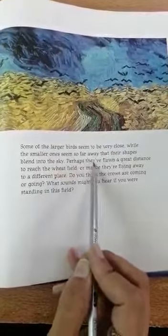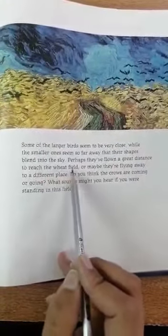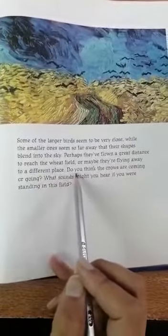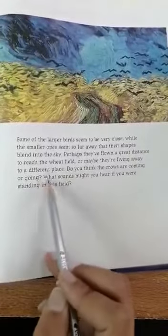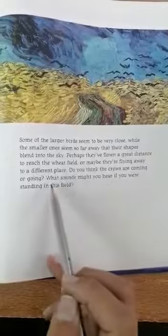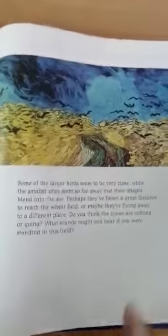While the smaller ones seem so far away that their shapes blend into the sky. Perhaps they've flown a great distance to reach the wheat field, or maybe they're flying away to a different place. Do you think the crows are coming or going? What sounds might you hear if you were standing in this field? The crowing of crows, maybe?